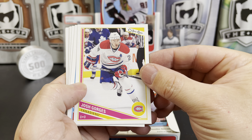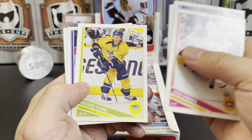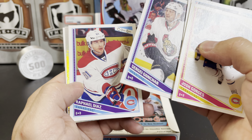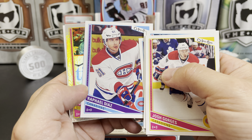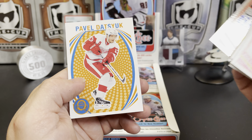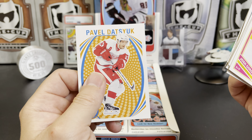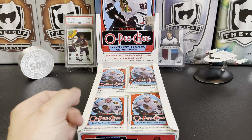Josh Georges, Peter Holland, Chris Stewart, Richard Clune, Sergei Gonchar, Rafael Diaz. We've got a rainbow of Adam Larsson and a Pavel Datsyuk retro. I like what they tried to do with these, but some of those letters make it really hard to read.